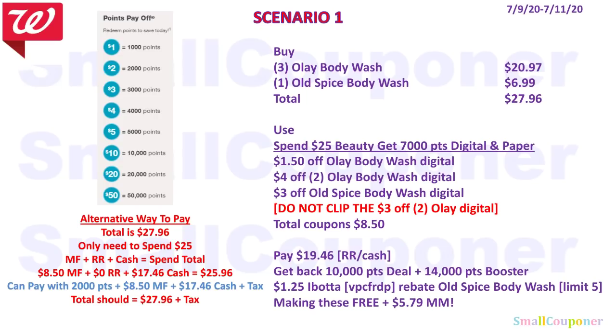You can also pay some of this down with points. As an alternative: your total is $27.96 but you only need to spend $25 to get all your points back. With $8.50 in manufactured coupons and $0 in registered rewards, you must pay $17.46 cash plus tax to meet the $25.96 spend threshold. So pay with 2,000 points, $8.50 in manufactured coupons, and $17.46 cash plus tax — adding up to $27.96 plus tax.